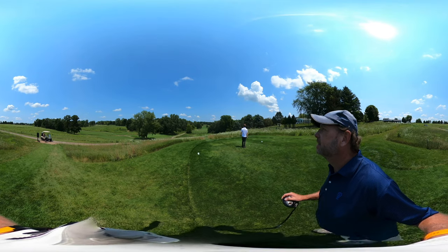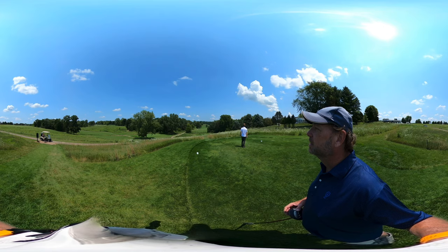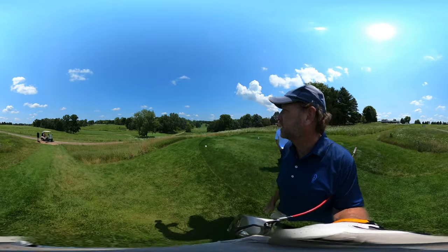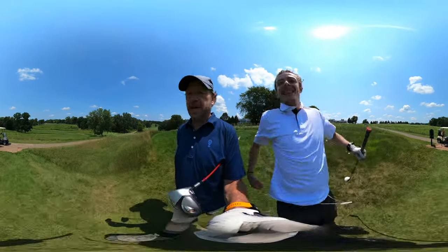Nice shot. So Ryan has basically never played and he just hit a great one — it landed right where the guy ahead of us was. Fantastic, great shot. All right, so we are gonna head on.